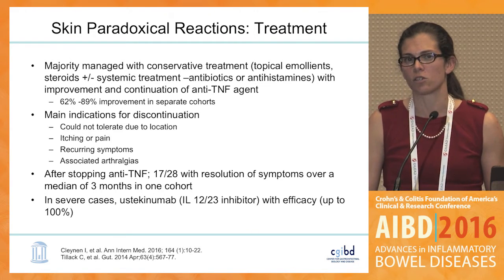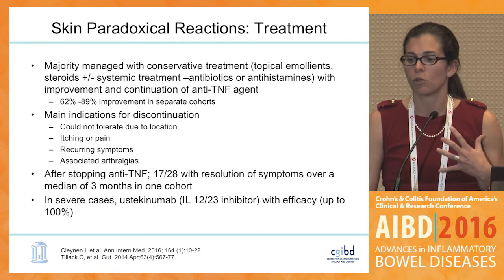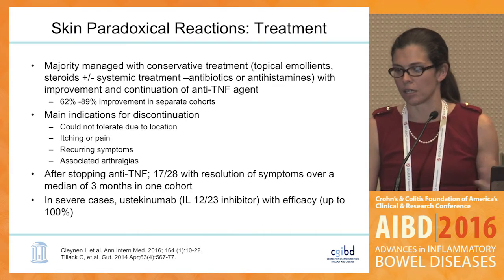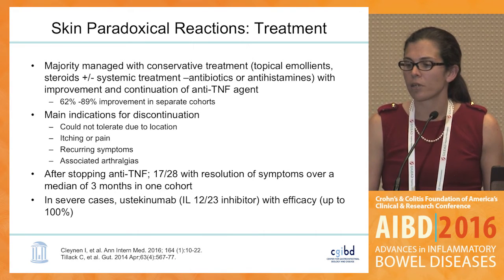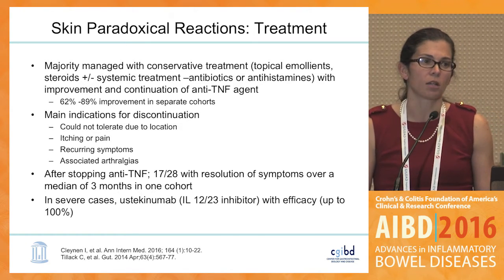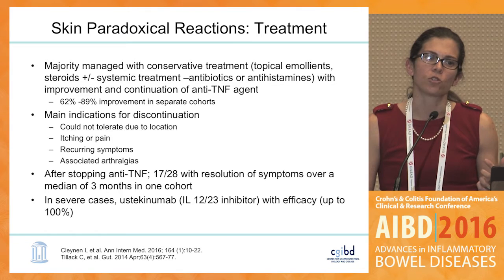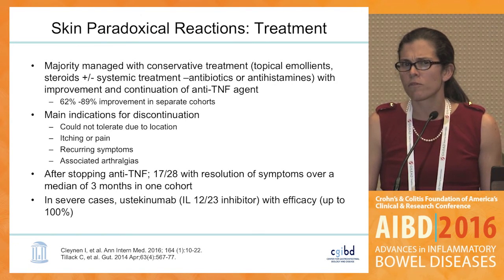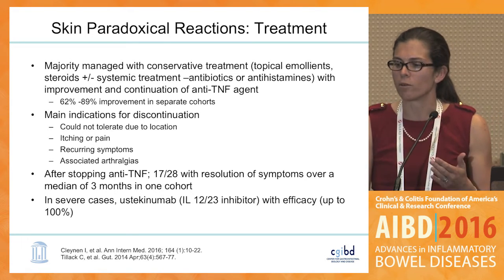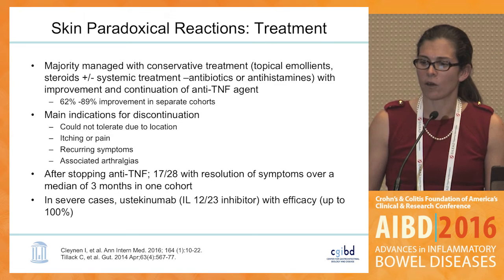Patients discontinue anti-TNF often due to lesion location on the face or neck, itching, pain, recurring symptoms, or associated arthralgias resembling psoriatic arthritis. After stopping an anti-TNF, the majority will resolve, but not all. There are case reports of ustekinumab — an IL-12/23 inhibitor approved in Crohn's disease and in psoriasis — with excellent response rates. Genetic studies of this psoriasiform eruption have linked it to the IL-23 receptor, which may explain why ustekinumab seems particularly effective in this population.